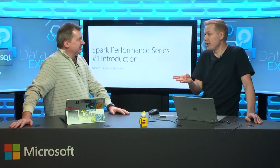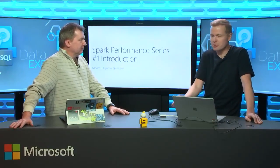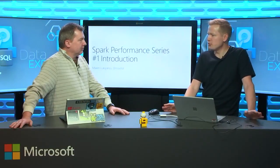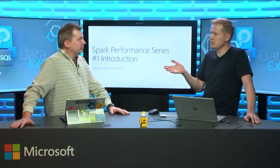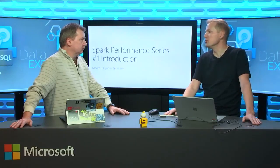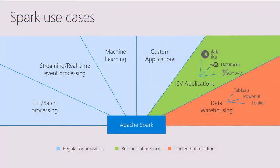Spark today stands in a very nice position. When we have experiences with customers trying out the new engines that came out with Spark 2.x, the general sentiment is: the Spark 2 new engine is awesome, but what do I need to do with this new engine to get the max out of it? How can I use it in the most efficient way? So to get started, let's cover Spark use cases as they apply to performance.